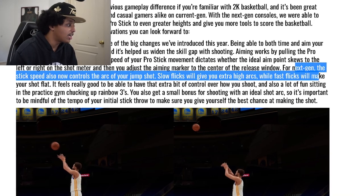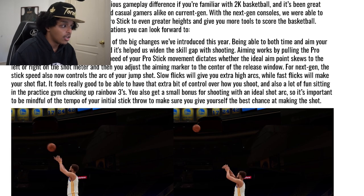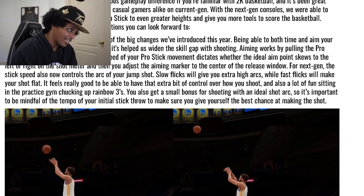So you can do that now. They said, and I quote: for next-gen, the stick speed also controls the arc of your jump shot. Slow flicks give an extra high arc, while fast flicks give you a flat shot. That's actually something they mentioned a couple times in the blog post — they could use the speed at which you flick the stick as an input, as a control in the game. That's not something they were able to do in previous generations, and it actually applies elsewhere.